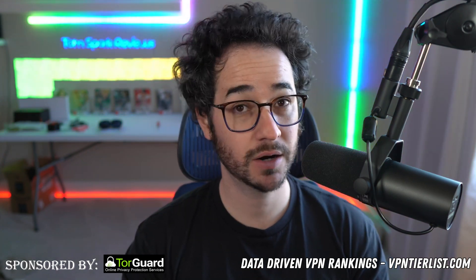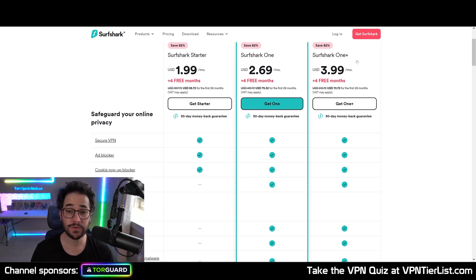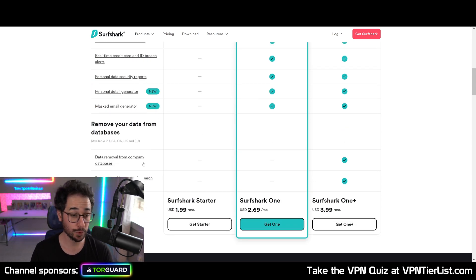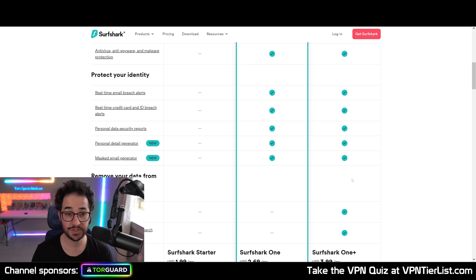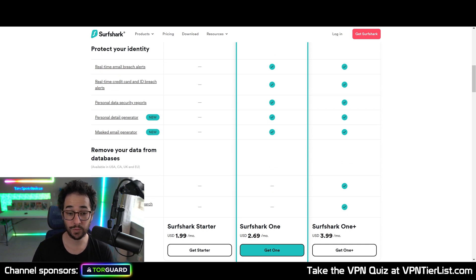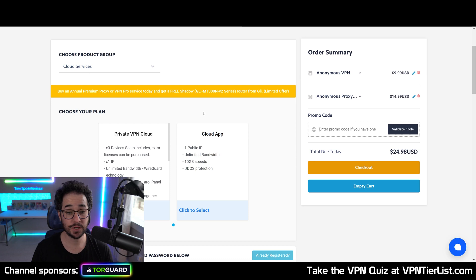Quick word from our sponsors. This video is sponsored by two VPN providers. First, Surfshark VPN — one of my top VPNs. If you're looking for an excellent bundled offering, Surfshark One Plus includes antivirus, various data breach protection features, and a data removal service called Incogni. This service will go to websites like Whitepages and remove your IRL information. It's half the price of some other services out there like DeleteMe, so definitely a solid pickup.